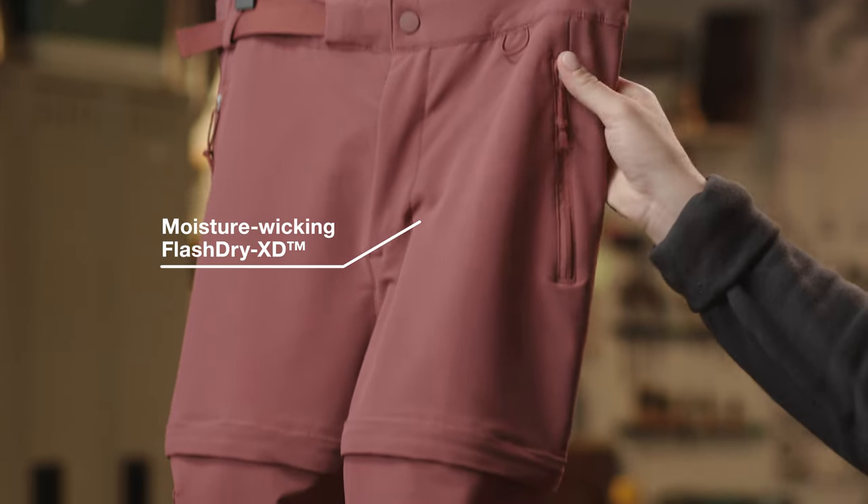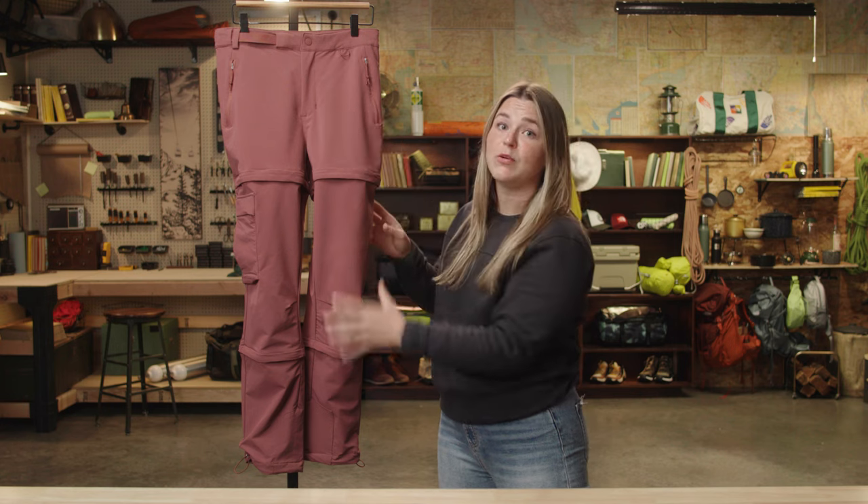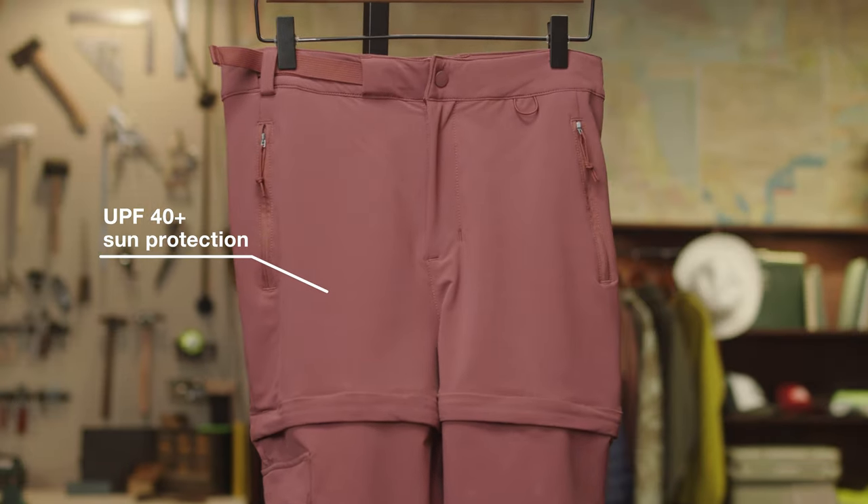It's made with Flash Dry XD, which provides awesome moisture management and extra durability. The face fabric is treated with a water repellent finish and it has UPF 40 plus sun protection for those sunny days outside.